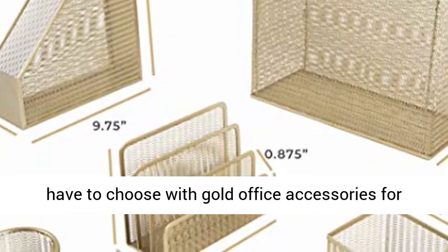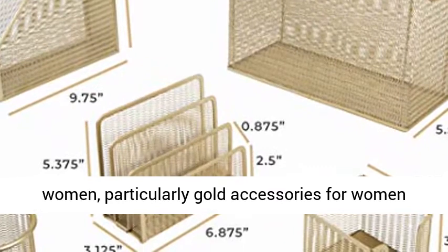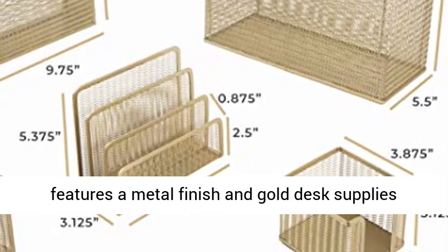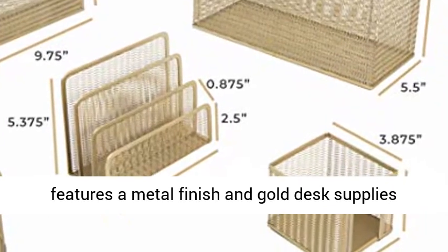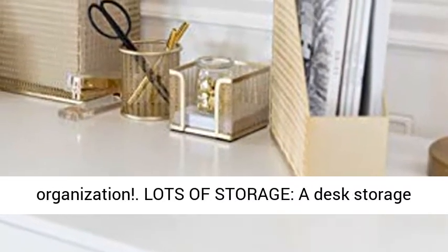With this gold desk organizer that also works as a metal file holder and gold office desk accessories — versatile and cute. You can have functionality and fun; you don't have to choose with gold office accessories for women, particularly gold accessories for women with a file folder holder for desk.